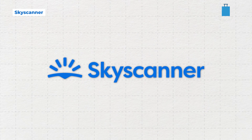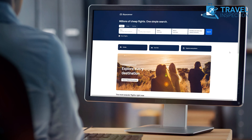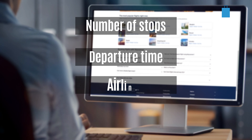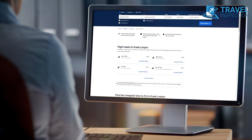If Skyscanner isn't already a staple in your flight comparison repertoire, it should be. This flight booking meta-search site, equipped with standard filters such as the number of stops, departure times, airlines and alliances, distinguishes itself by consistently uncovering competitive fares.